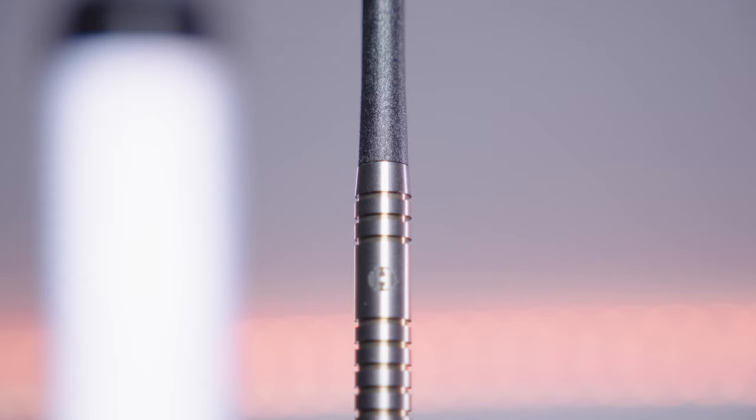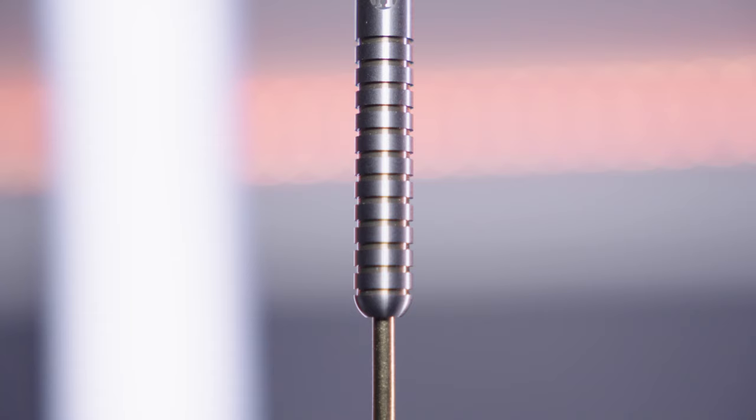All the darts are fitted with Supergrip carbon shafts and the new Harrow's anniversary 100 micron flights, and they're coated in tough gold titanium nitride.